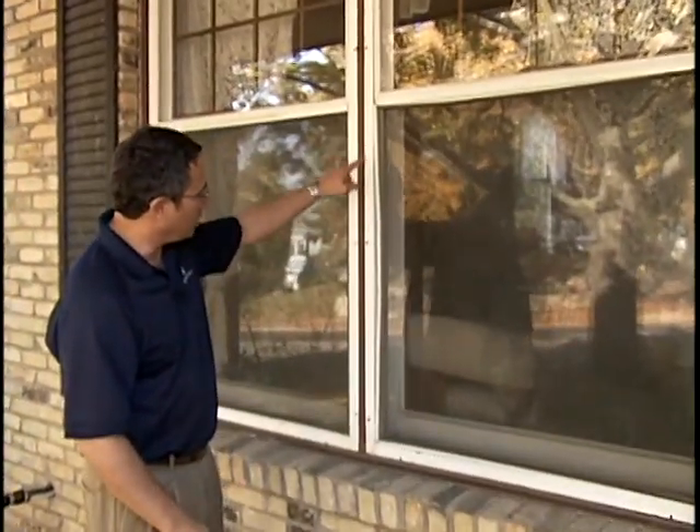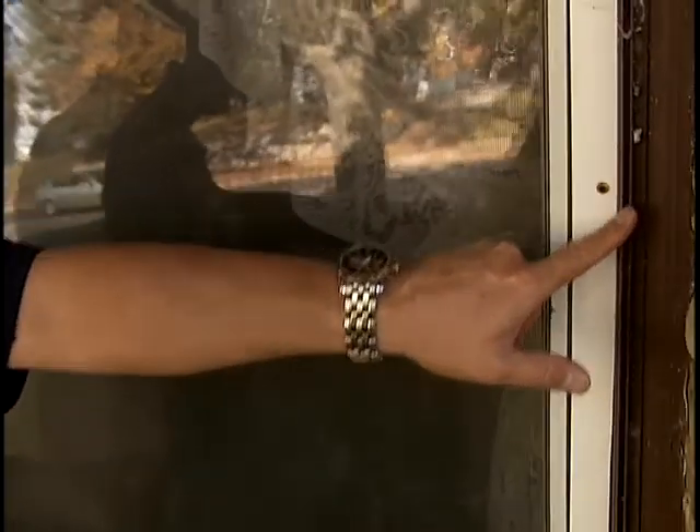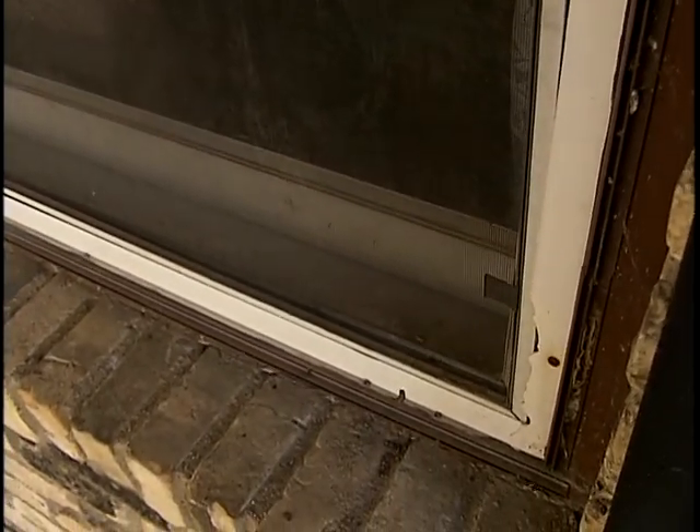The screens are bowed and no longer functional. There's an old track here where they probably had a plastic cover for this window to stop the air infiltration. So at this point the homeowner has decided that it's time to do an upgrade.